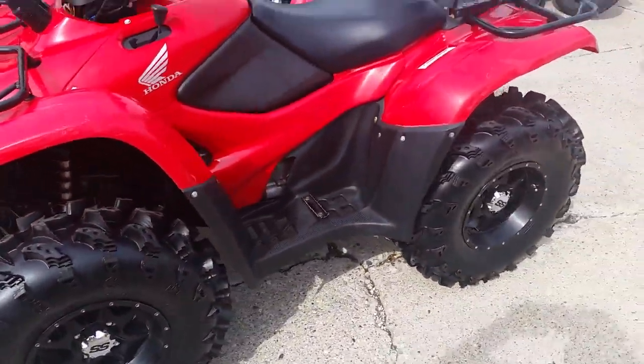Great quad for only $5,400. Guaranteed financing for everyone, $99 a month on this one folks. Visit the website ApprovalPowersports.com.